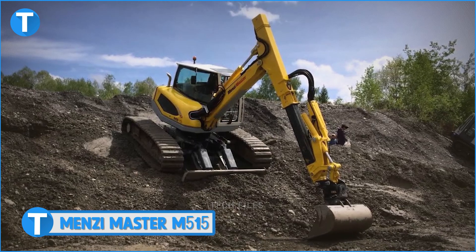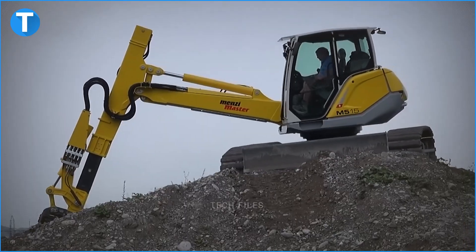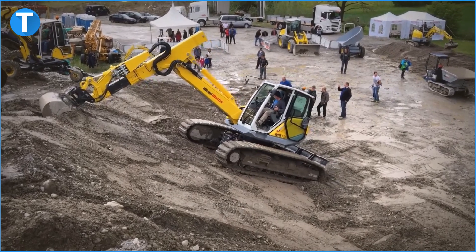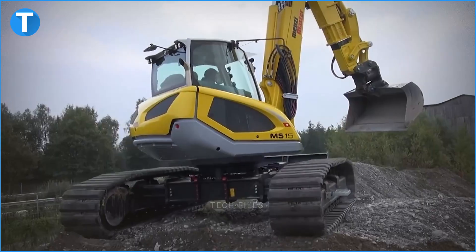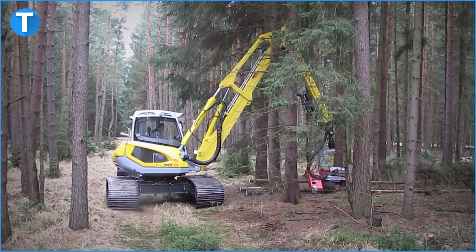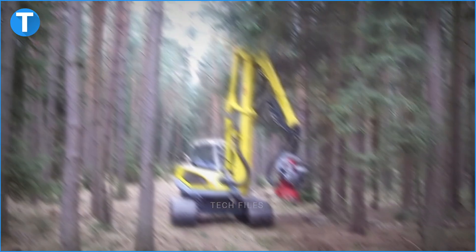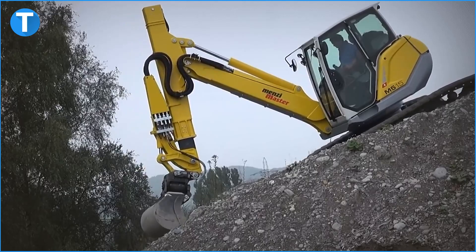Number 1: The Menzi Master M515. The M515 is unique — not only because it's aptly named Master, but because it's the only climbing excavator in this video with track wheels. You'd think climbing would become difficult without the spider form, but like a true master, the M515 proves us all wrong. Weighing 14 tons, it has an engine horsepower of 157. The track gauge can be adjusted to suit the terrain, and the trick to climbing slopes is a low center of gravity — which the Menzi Master M515 has perfected. It has a 180-liter fuel tank, a 20-liter reserve tank, and a 220-liter hydraulic tank.